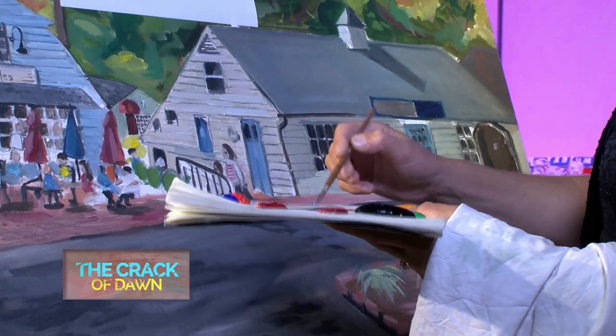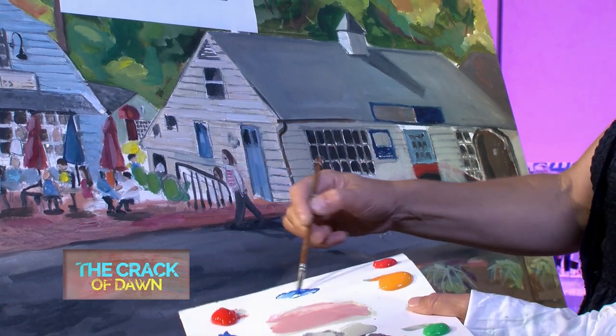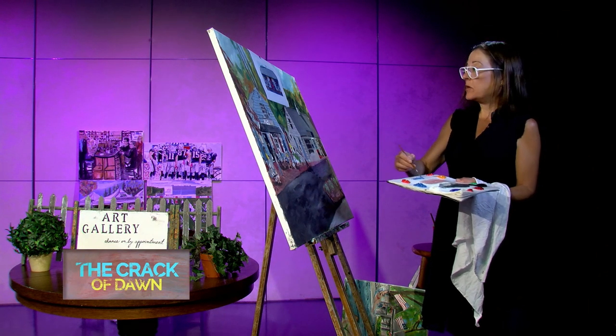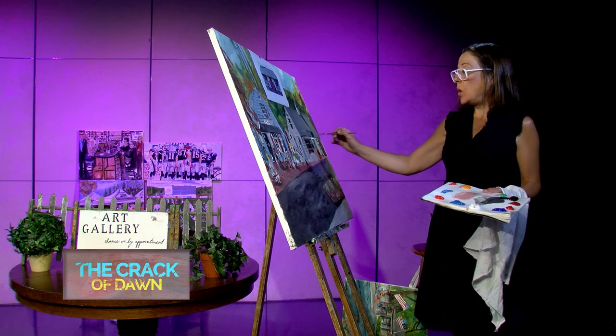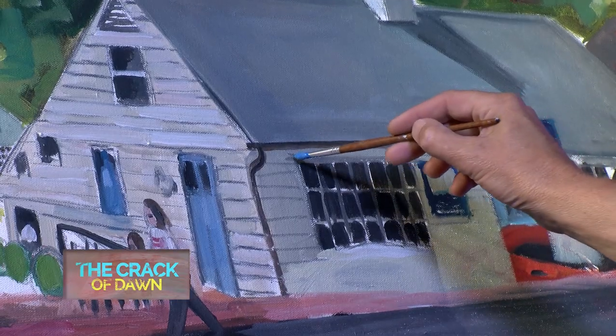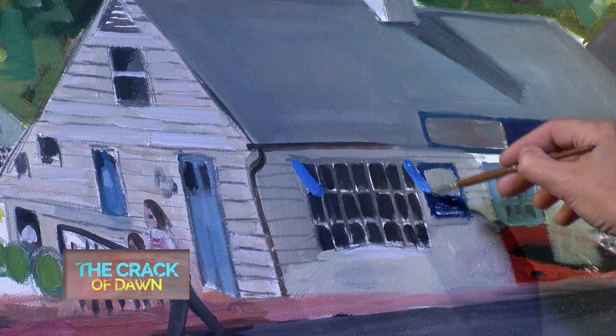I'm going to move away from the windows and go to the awnings. The other stuff will dry. So I'm going to take a little white, mix it with this blue — she said it really is this color blue. I'm going to make the whole awning blue, and I think I'm going to make it go this way because it is going that way. That's kind of perspective.